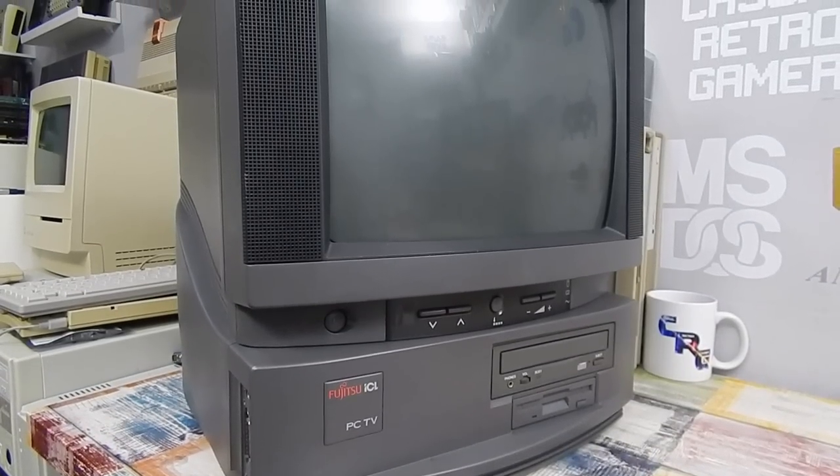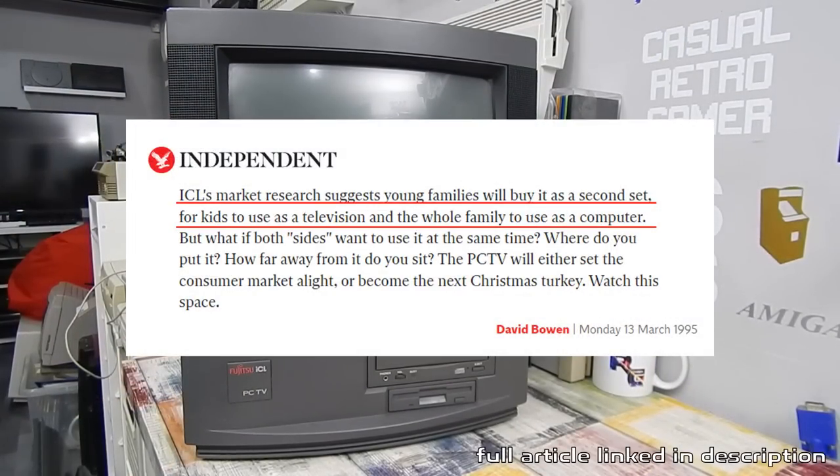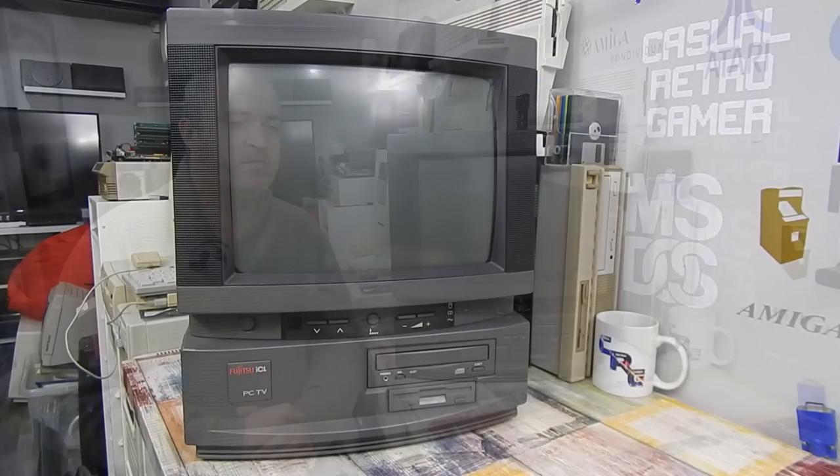According to a press release I found in The Independent, ICL's market research suggests young families will buy it as a second set for kids to use as a television and the whole family to use as a computer. But surely Fujitsu ICL had bigger plans for what was supposedly Europe's first PC and TV all in one.